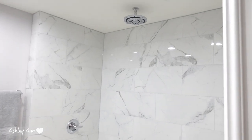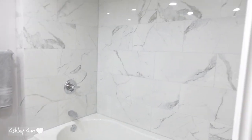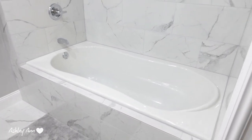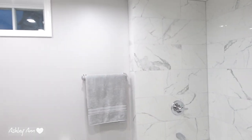We do plan on putting a glass door right here, but we primarily are going to use this tub for baths, so we kind of just like it open. We do have the showerhead right there, but right now since we're just taking baths, we're leaving it open. This is a six-foot tub, so it's very big — it can fit like two people in there.